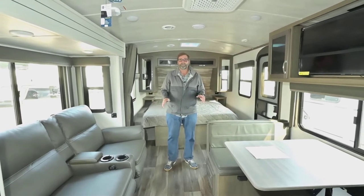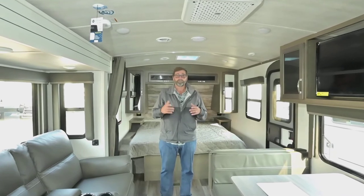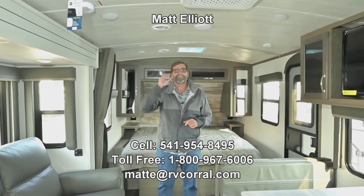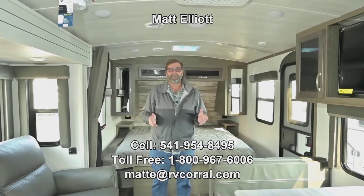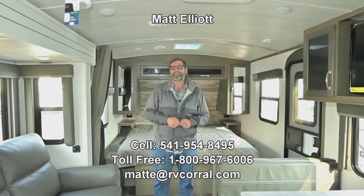I have a lot more to show you on this coach. I hope you're enjoying the video and I'd love to show it to you in person, or I'd be happy to talk to you if you want to give me a call. My name is Matt Elliott and you can reach me at 541-954-8495. Thanks a lot — have a great day!